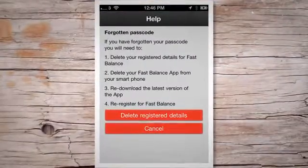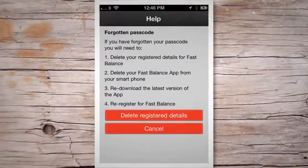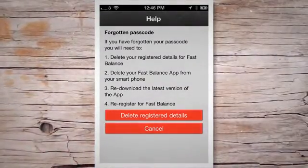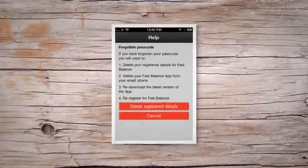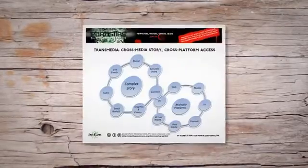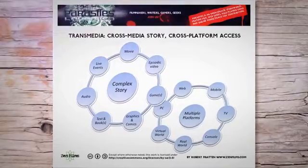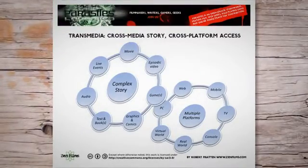Easy password retrieval: if you've already stored your Amazon password in your password manager, retrieving it is as simple as opening the manager and copying the password to paste into the login field on Amazon's website. Cross-platform access: most password managers are available as mobile apps and browser extensions, ensuring that you have access to your passwords on all your devices.